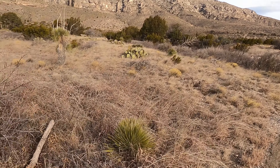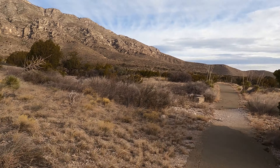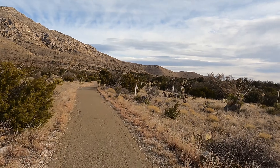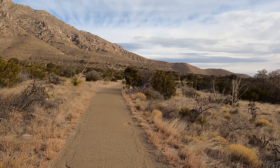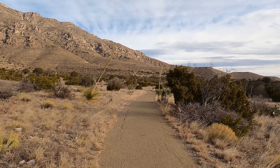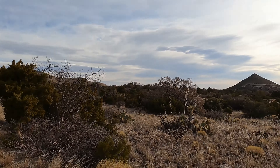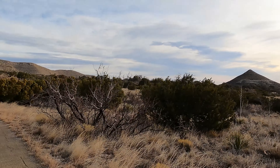The Manzanita Spring Trail is just a 0.5 mile out and back trail. It starts right near the ranch area and there's a wide pool that's here year-round. They said it's good for bird watching, and if you wanted to continue you could go on to the Smith Spring Trail. We're not going to do that because we want to spend most of our time hiking the Devil's Hall Trail.